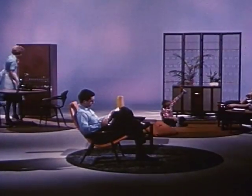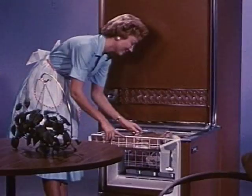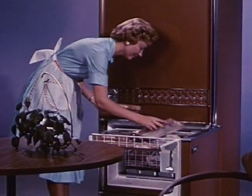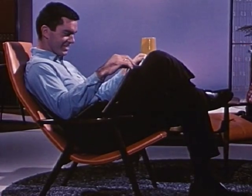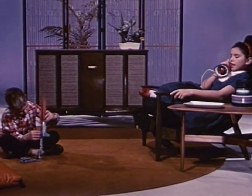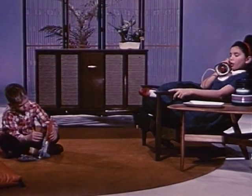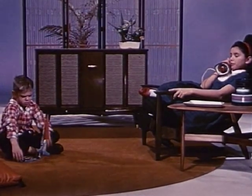Introducing the American way of life on the threshold of the golden 60s. Color, style, comfort, utility, and convenience. Recreation, fun. These are the ultimate desires of today, tomorrow, and the years ahead of us.